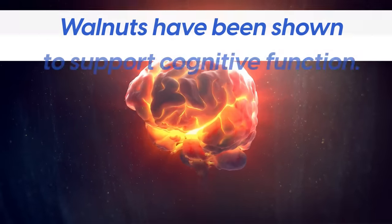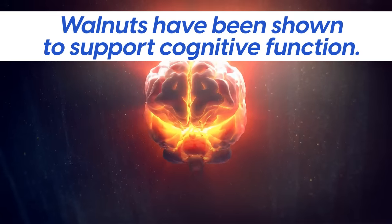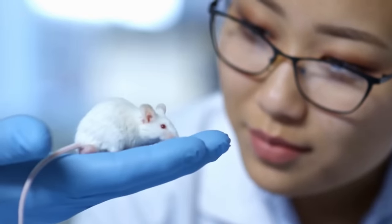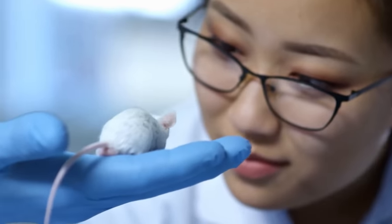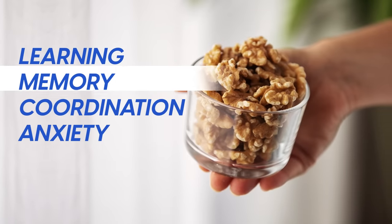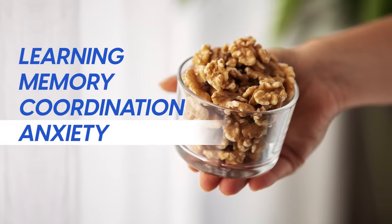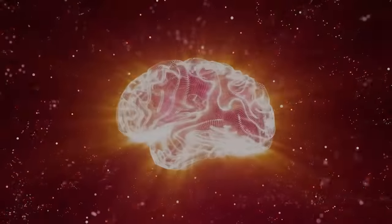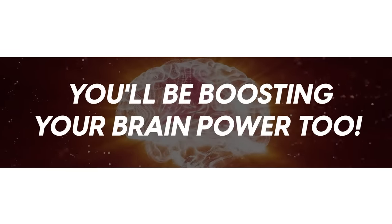Finally, walnuts have been shown to support cognitive function. Animal and human studies have provided substantial evidence that regular walnut consumption improves learning, memory, coordination, and anxiety. So not only will you be fighting diabetes, but you'll be boosting your brain power too!